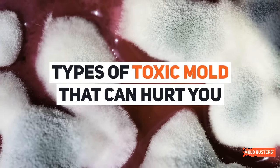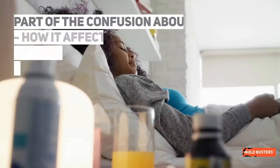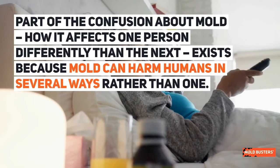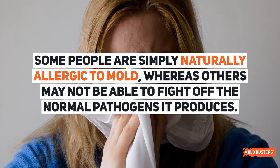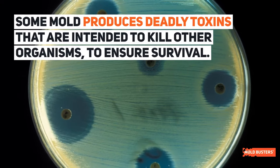Types of toxic mold that can hurt you. There are several types of mold, and some are more harmful than others. Part of the confusion about mold — how it affects one person differently than the next — exists because mold can harm humans in several ways rather than one. Some people are simply naturally allergic to mold, whereas others may not be able to fight off the normal pathogens it produces. Some mold produces deadly toxins that are intended to kill other organisms to ensure survival.